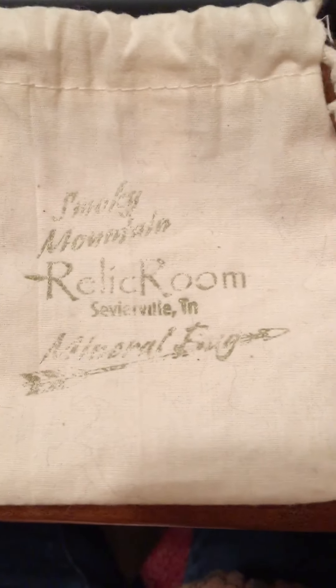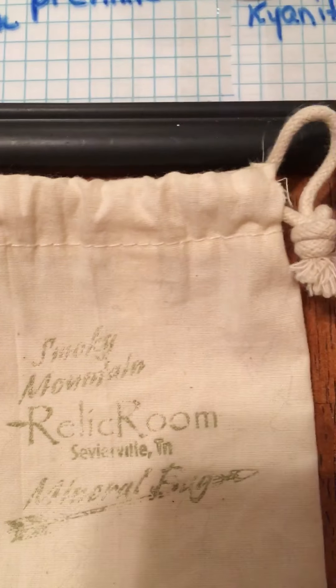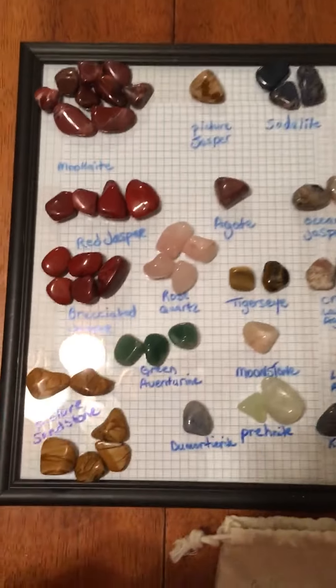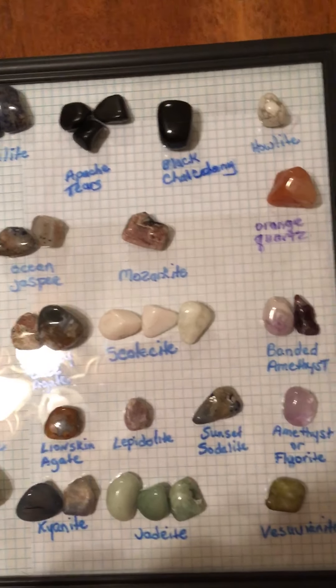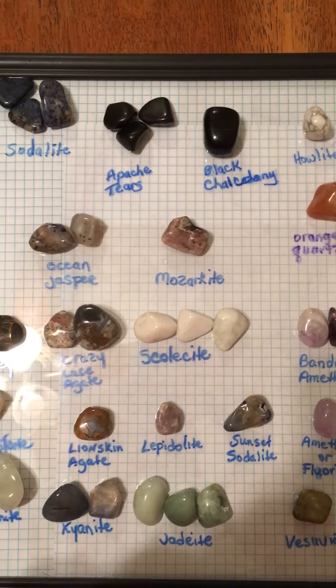Hello my friends and welcome to my channel. I want to introduce you to the Relic Room, a Smoky Mountain Relic Room in Sevierville, Tennessee. My friends went there and picked me up two bags from the Relic Room and I was able to identify these stones from the two bags that they picked up for me so I could do some of my wire weaving and make some jewelry out of these stones.